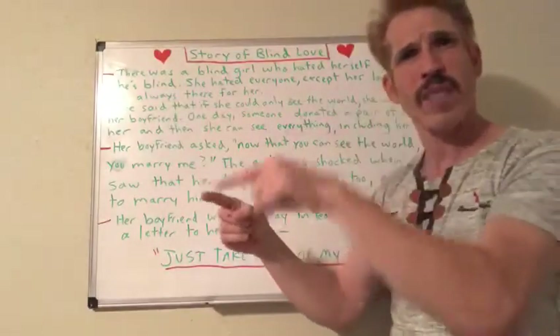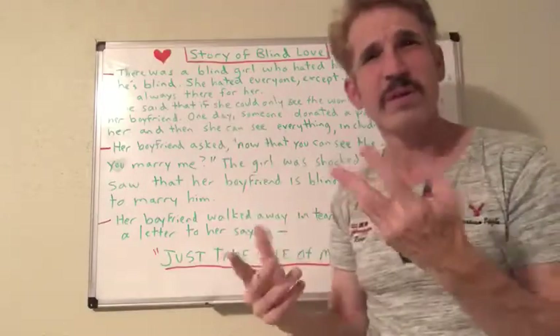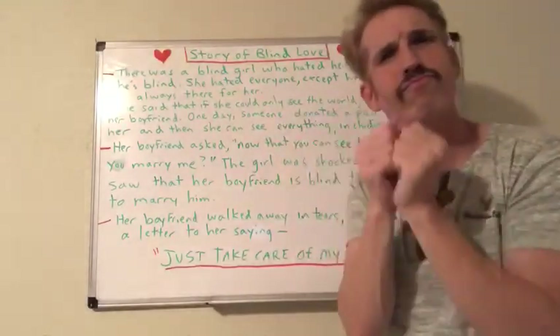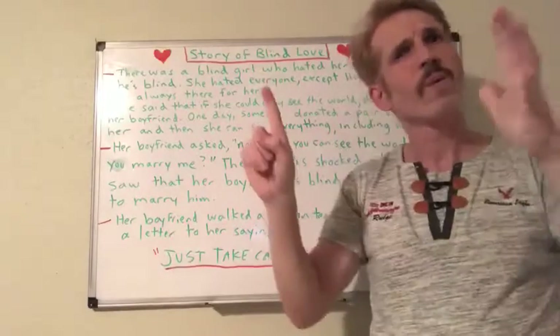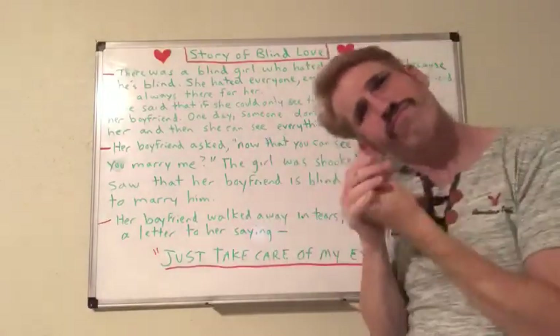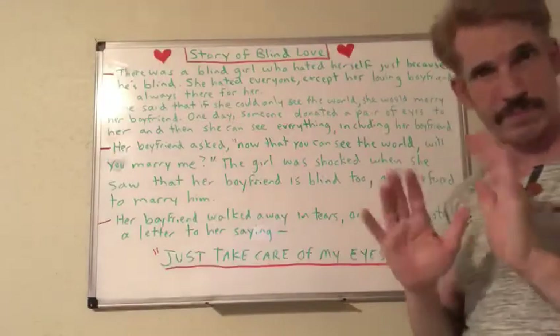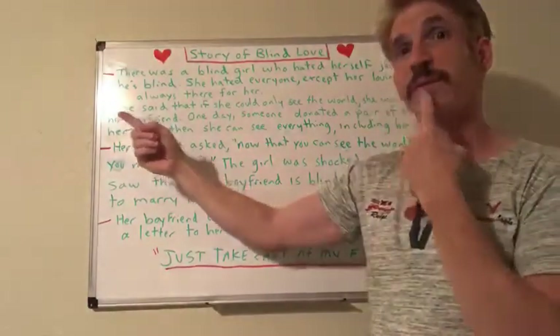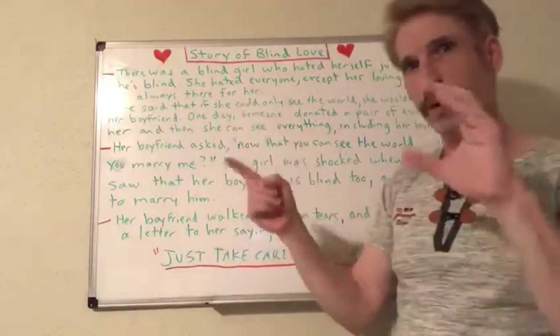Santorini is a volcanic caldera — a huge depression that forms after a volcano erupts. Stretching seven miles across and covering an area of over 30 square miles, it is the largest active caldera in the world. Its immense size hints at the enormity of the ancient eruption.